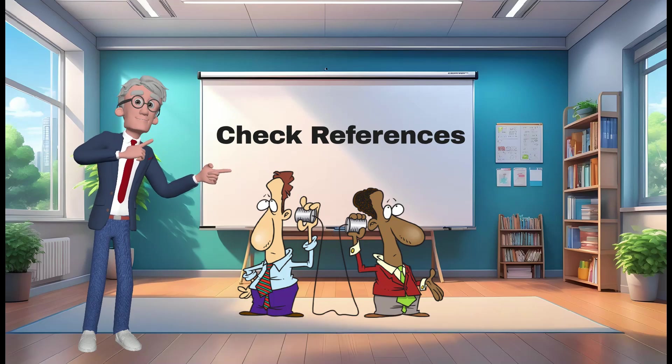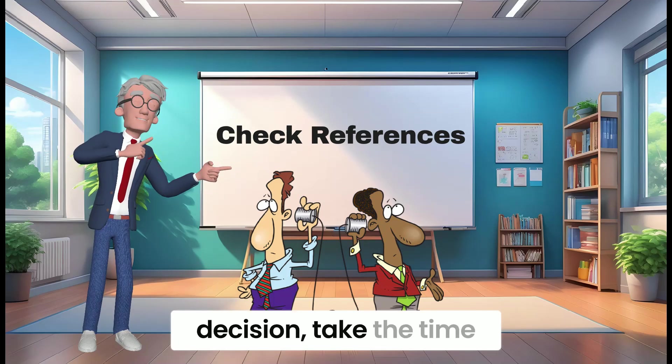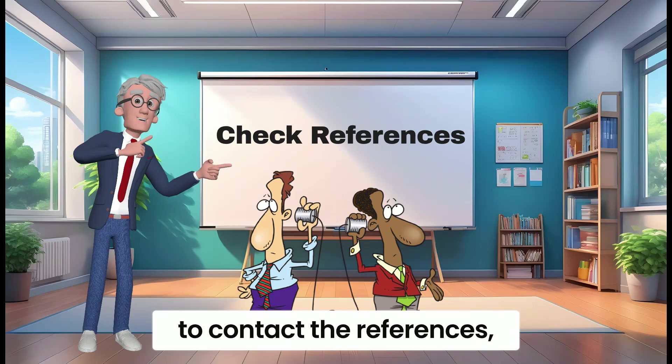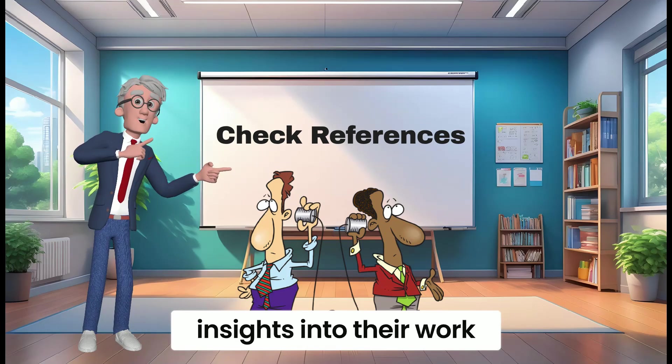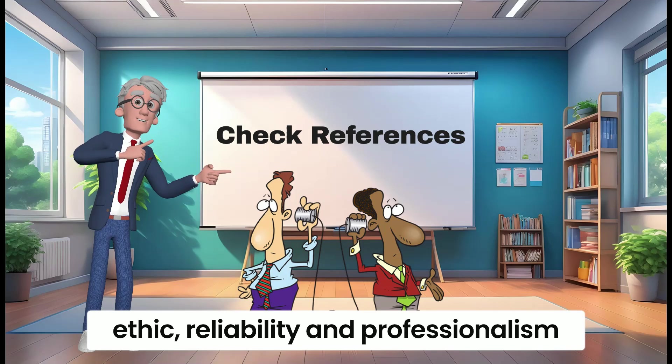Check references. Before making a final decision, take the time to contact the references provided by the candidates. This will give you insights into their work ethic, reliability, and professionalism.